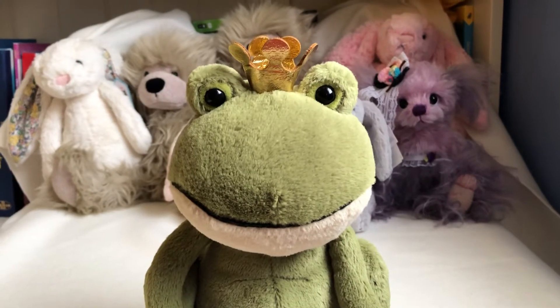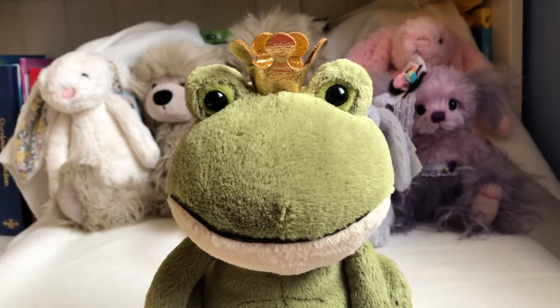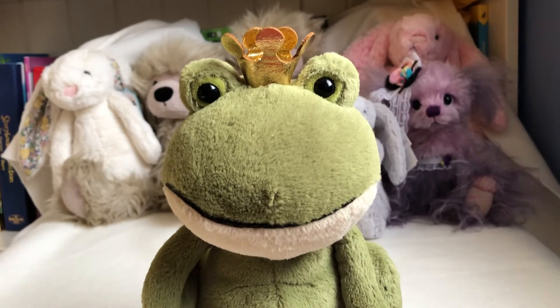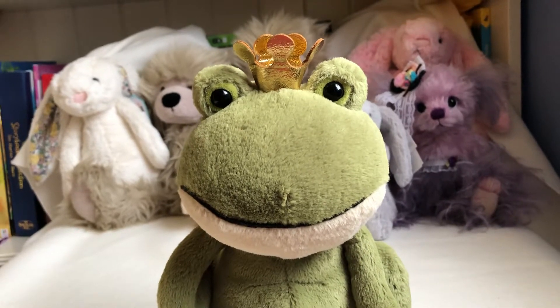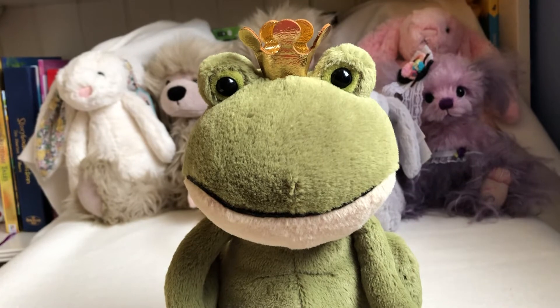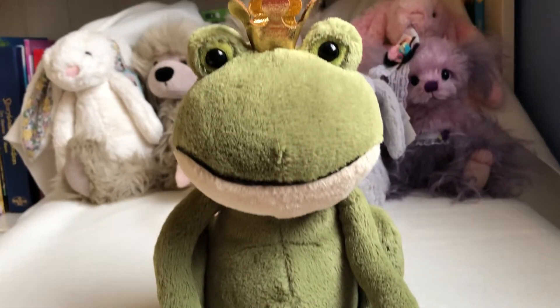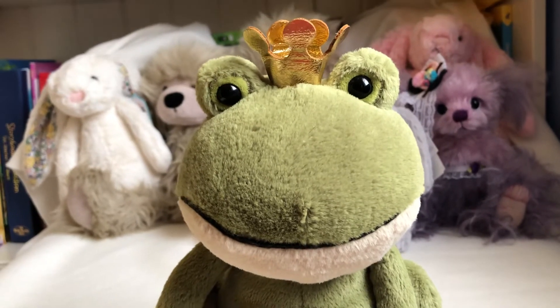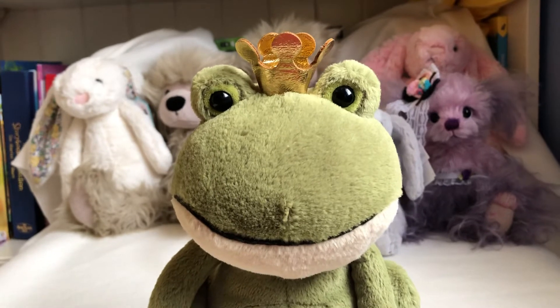Hello! Look who this is — this is a new Jellycat I just got yesterday. It's called the Jellycat medium Philip, Philip Frog Prince. Look at his face, he's very happy, like he's looking for his princess.